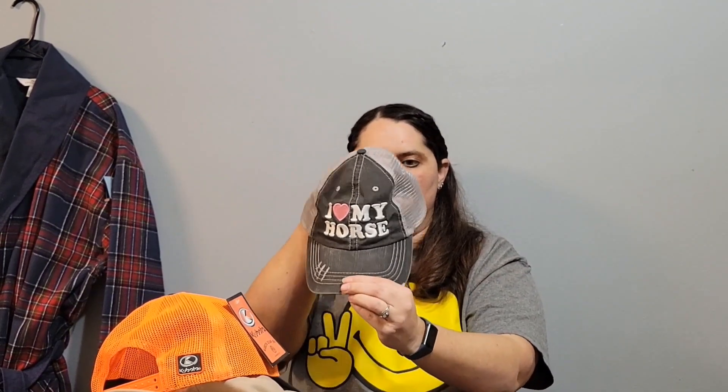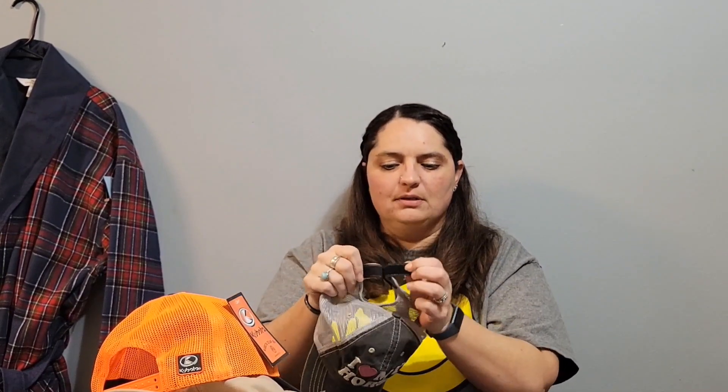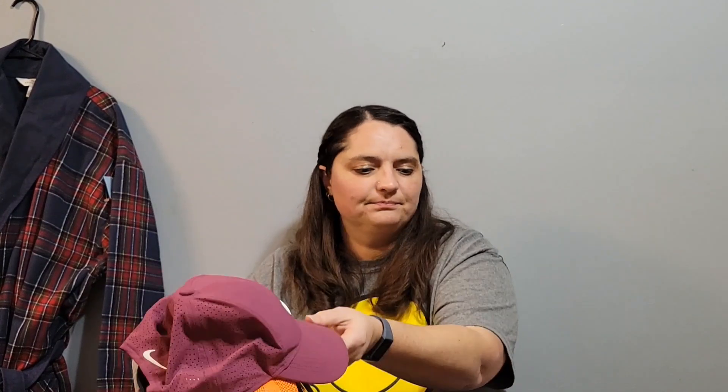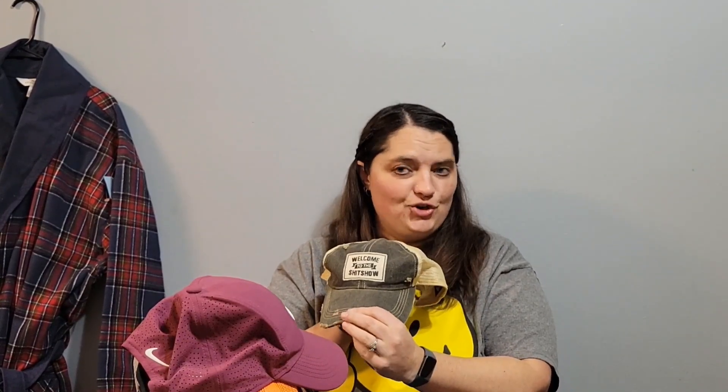I found this horse hat — it reminded me of one of my daughter's friends who's a little horse crazy. It's got the hook-and-loop adjustable back — you're not allowed to say Velcro on eBay or Poshmark. It's like never been worn and I have it listed at $10. Then I found this Nike golf hat — like brand new, adjustable in the back. I paid $1.99 for it and I'm asking $14.99. And then this one's my favorite: 'Welcome to the Shit Show' — I'm asking $12 for that.